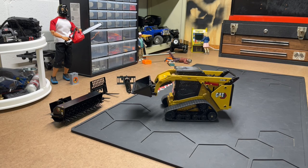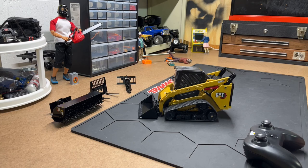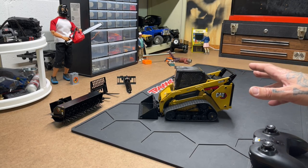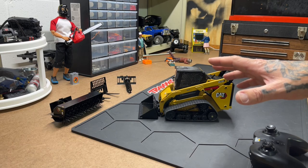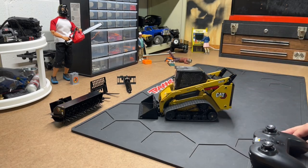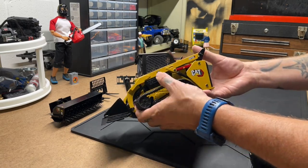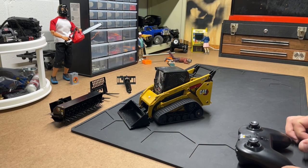That ought to just about do it for this one. The CAT track loader 297 D2, die cast metal RC — it might just need a little bit stronger or faster-moving electronics. But we're going to add it to the fleet, we're going to do work with it as it is, and I'm just going to love it because that's what I do. Thanks for watching, thanks again for subscribing, happy birthday to me — this thing is sick. Stay tuned, we got more stuff coming. Have a good one!